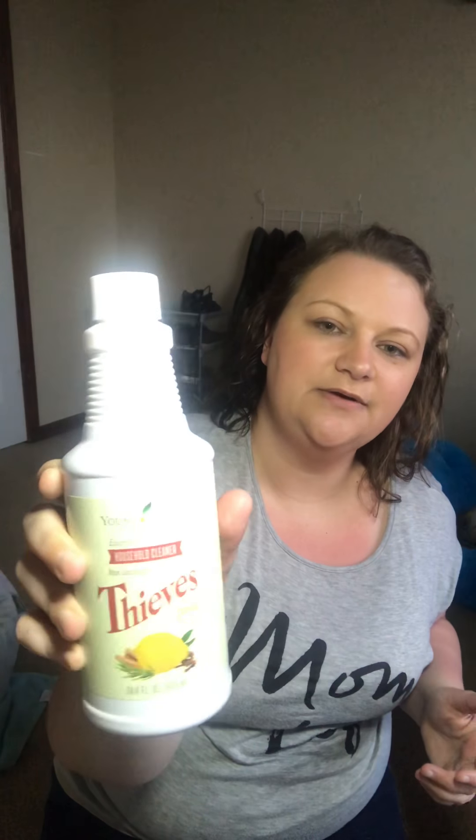The first thing I use is the Thieves All-Purpose Cleaner. You guys, this is amazing — I'm so addicted to this. Let me give you a little breakdown on why I'm obsessed with it. First thing: this little guy replaces every single cleaner in my home.